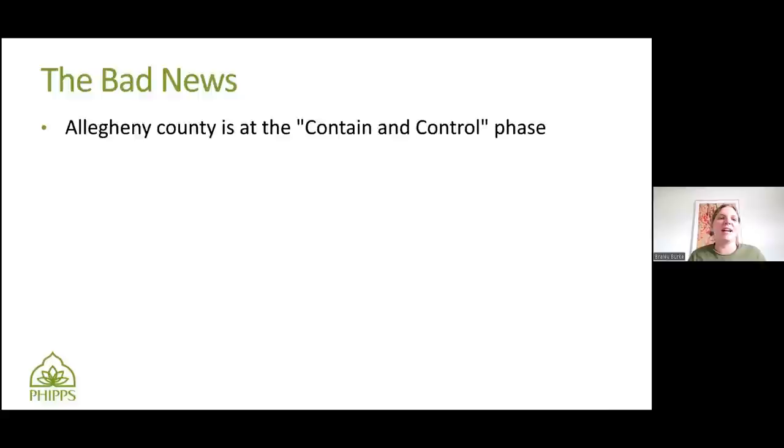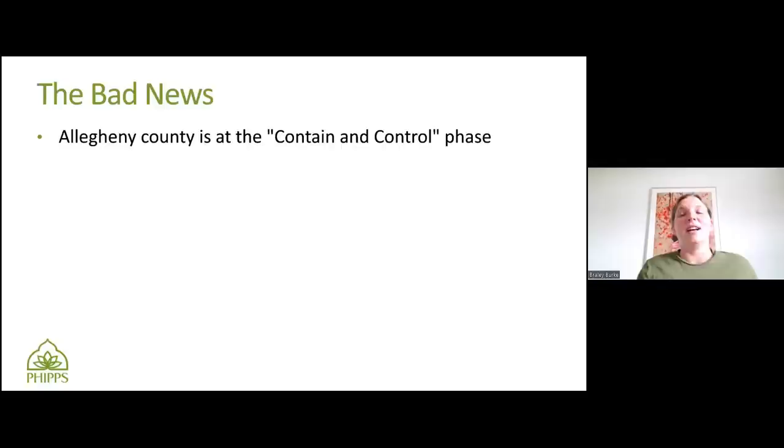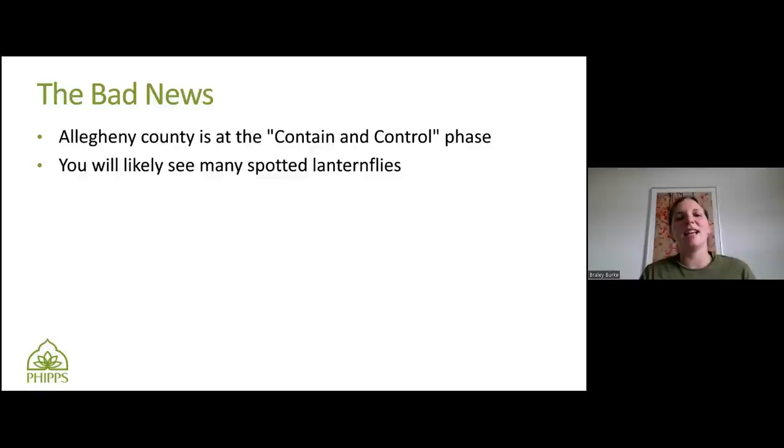I think of it like the brown marmorated stink bugs — the stink bugs that got in your house. They used to be a big issue, but over time we found management strategies and were able to lower their populations. For most people, they're not as big of an issue anymore. You will likely see many more Spotted Lanternflies. They get pretty numerous — people who live in the eastern part of the state report they will get to pretty high levels and they're unsightly and kind of gross.